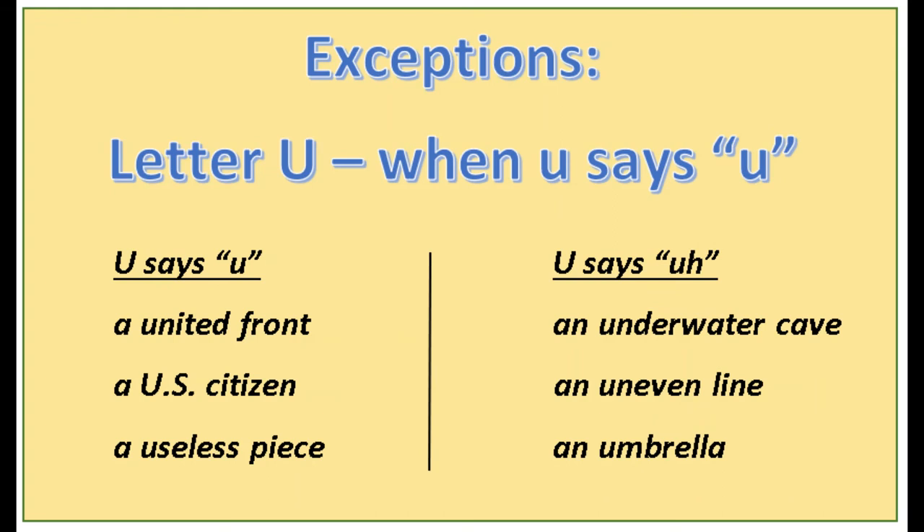Finally, the last exception is the letter u. Sometimes u says 'uh' like a vowel and sometimes u says 'yoo' like a consonant. When u says 'yoo' like a consonant, as on the left, you use 'a': a united front, a U.S. citizen, a useless piece. On the right, these words have u saying 'uh': an underwater cave, an uneven line, an umbrella. When u says 'uh' it's acting like a vowel.